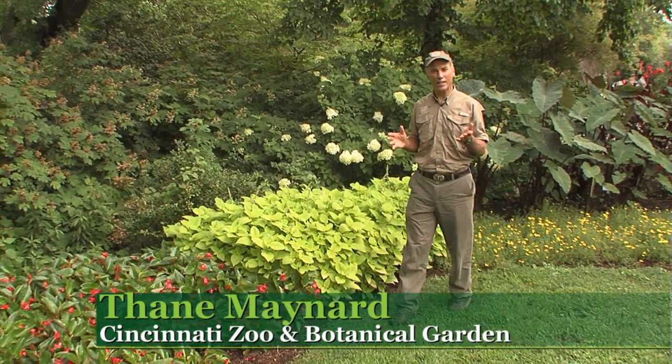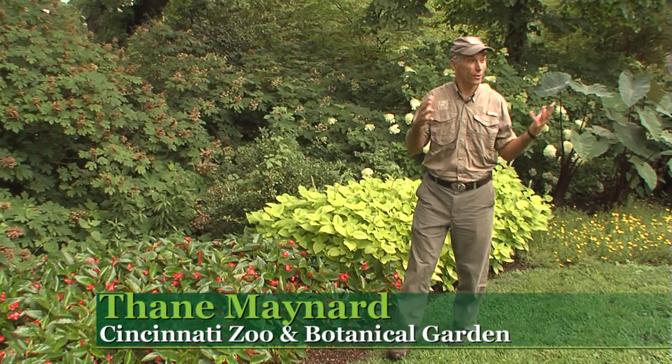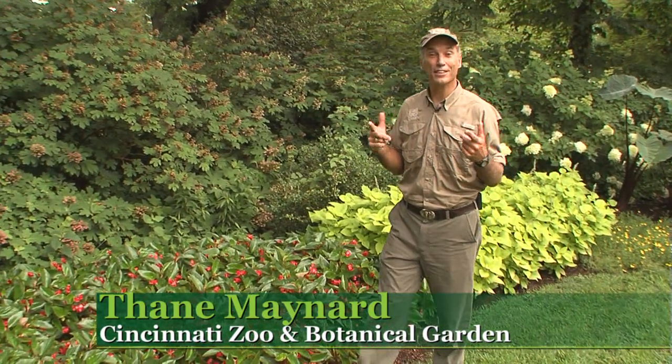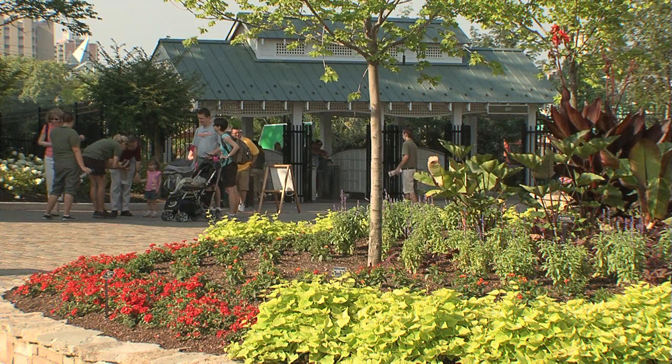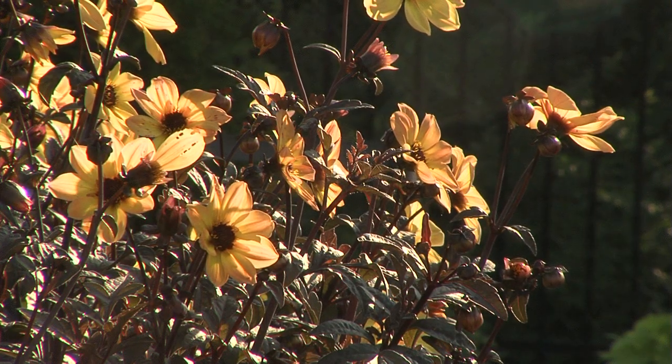One of the things that zoo visitors often ask me is, where's the botanical garden? And the answer is the entire 79 acres. All of this park is an accredited botanical garden, one of only two accredited gardens in the whole state of Ohio.